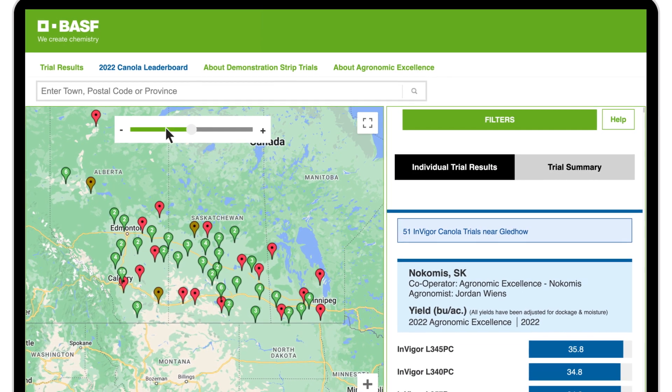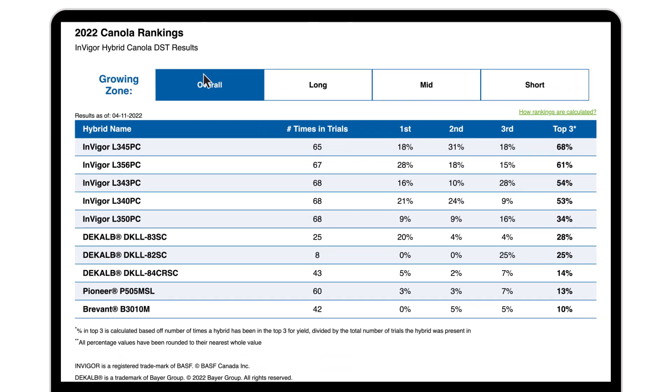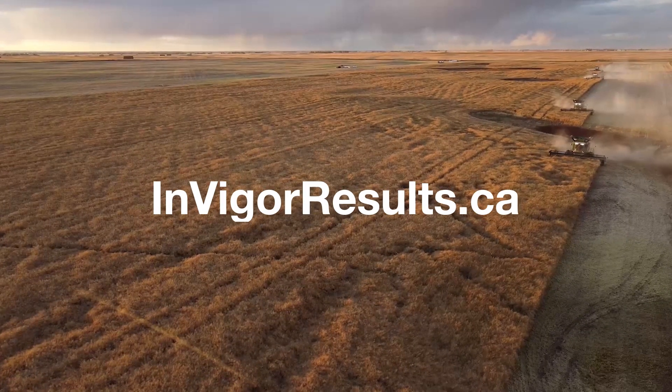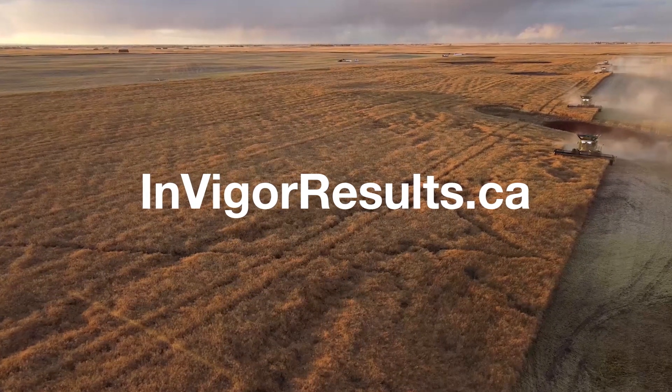To see how canola hybrids ranked this season, check out the Canola Leaderboard in the top navigation menu. Go to invigorresults.ca today and get all the information you need, your way.